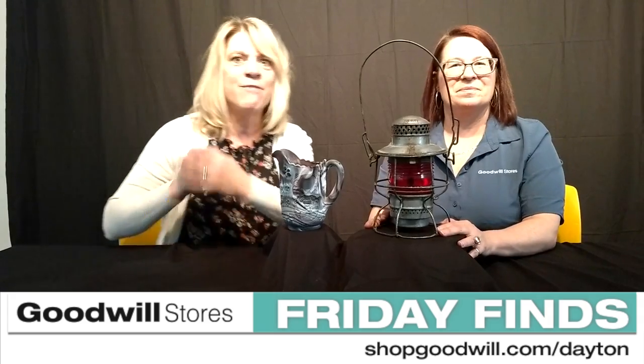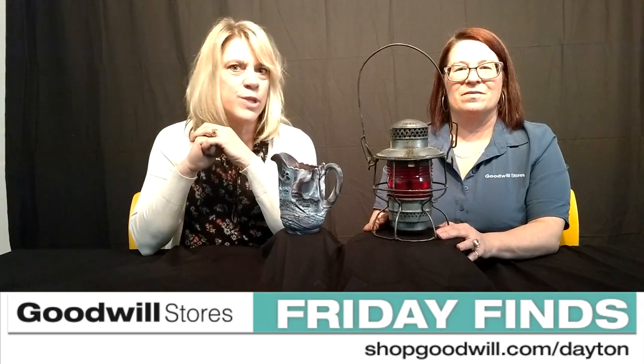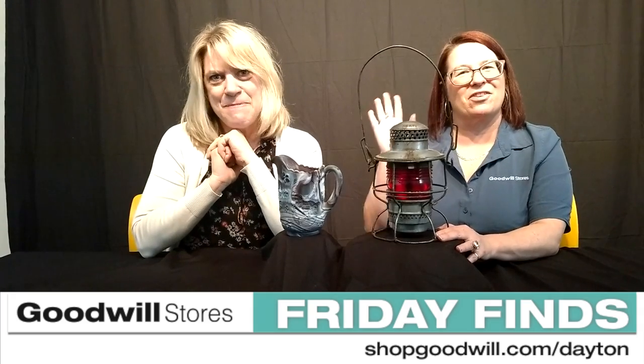What's that purpose? The purpose is to help people with disabilities and disadvantages in the Miami Valley. Because every 86 cents of every revenue dollar goes to our 40 programs. Have a great weekend, enjoy the great May flowers, and we'll see you next week on Friday Finds.